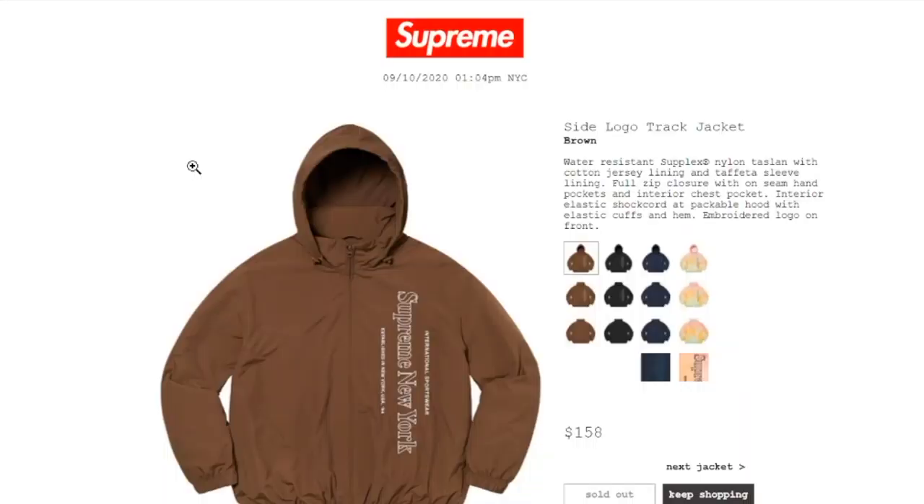Hey YouTube, welcome back guys. Today is September 10th, 2020, and this one's for Fall/Winter 2020 Number Three Drop. This is the Side Local Track Jacket in brown color, retails at $158 and is currently sold out. It's a water-resistant suplex nylon taffeta with a cotton jersey lining and taffeta sleeve lining, full zip closure with on-seam hand pockets, interior chest pocket, interior elastic shock cord, and packable hood with elastic cuffs and hem.